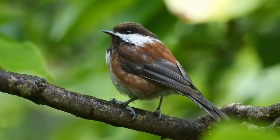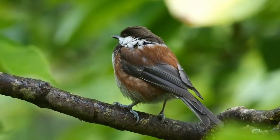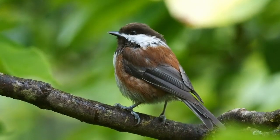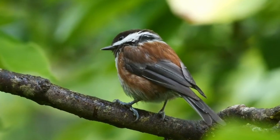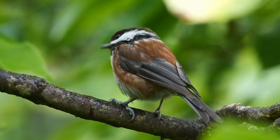In the serene corners of your backyard, you can create a haven for the delightful chestnut-backed chickadee. This charming bird, with its vibrant chestnut plumage, can become a regular visitor with a few thoughtful additions to your garden.